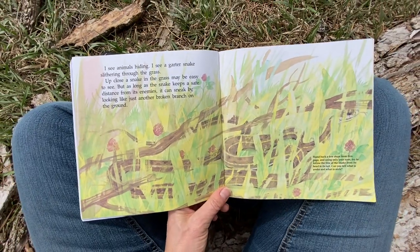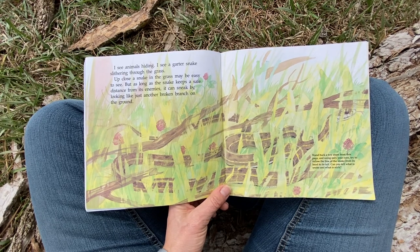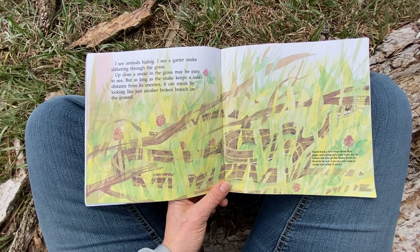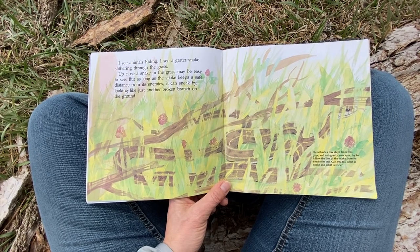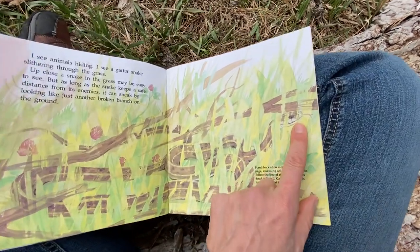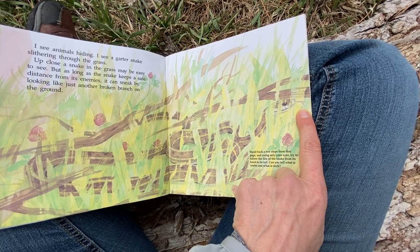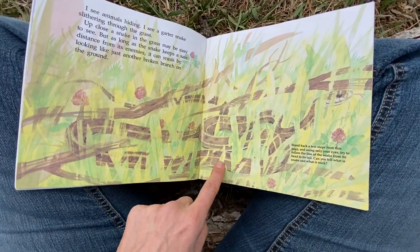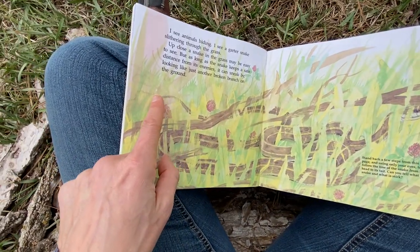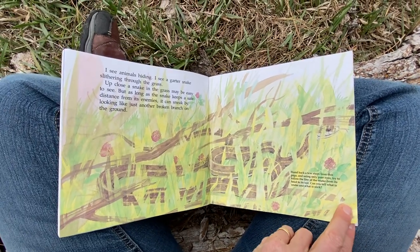I see animals hiding. I see a garter snake slithering through the grass. Up close, a snake in the grass may be easy to see. But as long as the snake keeps a safe distance from its enemies, it can sneak by looking just like another broken branch on the ground. Here's its head with its tongue sticking out — because that's how it smells the air. It smells with its tongue. You can follow it through the grass and the clover all the way around to the tip of its tail. If they move fast, they can be startling. But garter snakes can't hurt you.